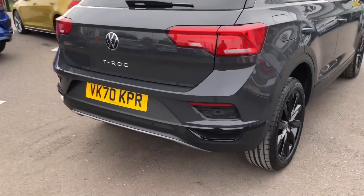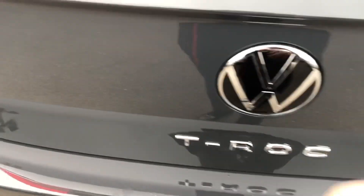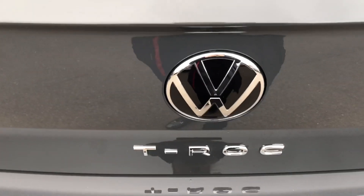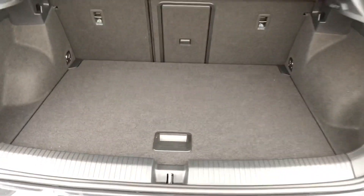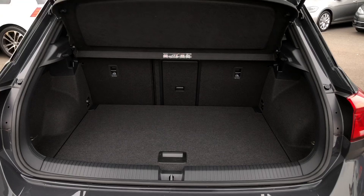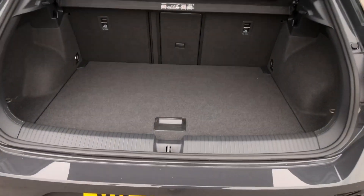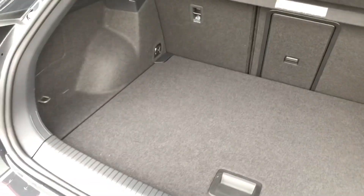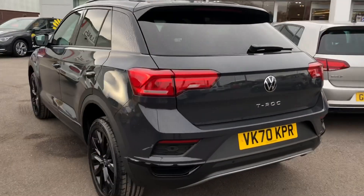As you can see the car's in a really lovely condition, and you've got the all new style Volkswagen badge on the back as well, so it's just had a little bit of an update. Inside you've got plenty of space in the boot as well so you shouldn't be struggling for room. This car's covered just over 500 miles from new so it is a really low mileage car.